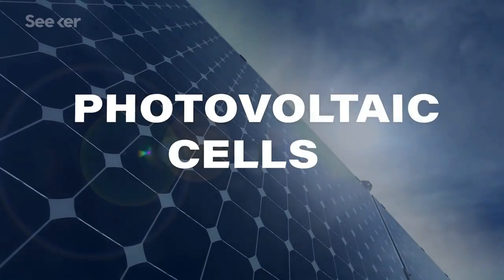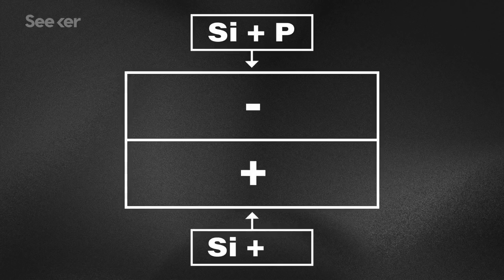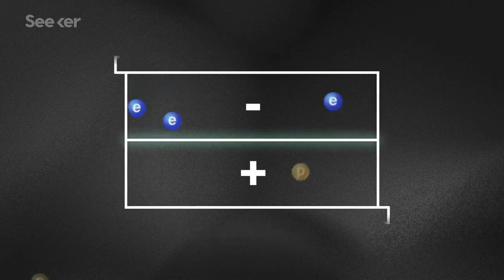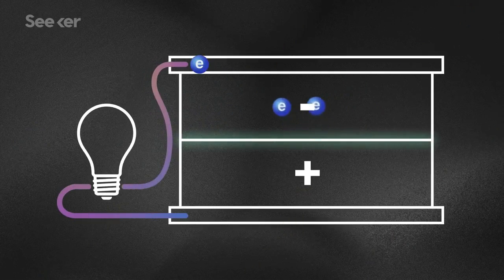First, let's talk about traditional solar energy. A solar panel is made of photovoltaic, or PV, cells. For a PV cell to work, the cell is made of either negatively or positively charged material — usually silicon mixed with either phosphorus or boron. When light falls on a solar cell, silicon loses some electrons. Then, those free electrons are organized into an electric current.